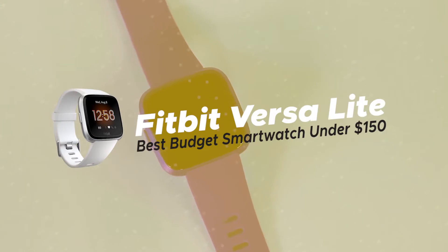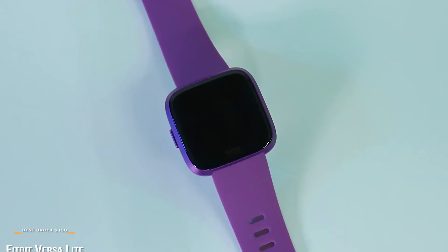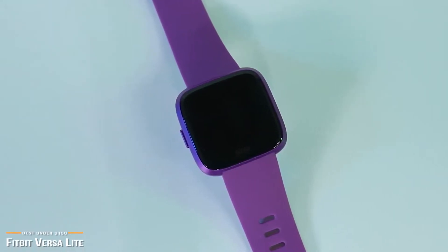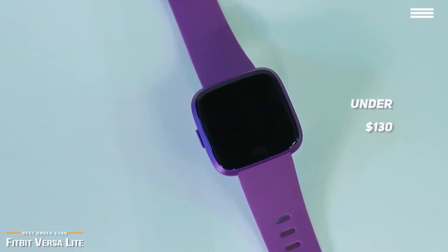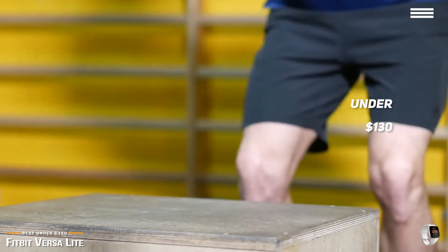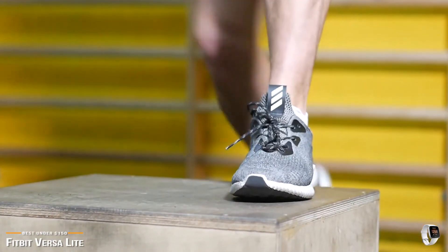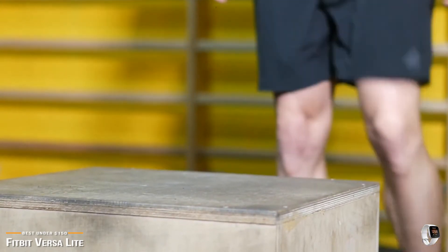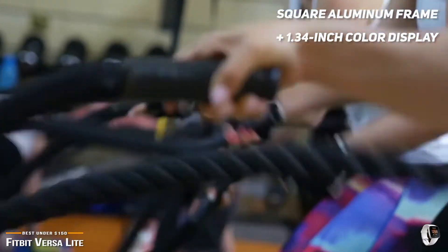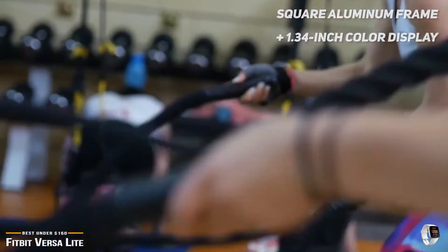Now we'll be taking a look at the Fitbit Versa Lite, our choice for best budget smartwatch under $150. If you're a fan of Fitbit and looking to stretch your dollar, then for under $130 you can pick up Fitbit's Versa Lite. You get Fitbit quality minus a few features at a more budget-friendly price point. If not for the new Blueberry and Mulberry colors, it's nearly impossible to tell the Fitbit Versa Lite apart from the more expensive Fitbit Versa. They both have the same square aluminum frame and both sport a 1.34-inch color display, and any of the original Versa bands work just fine with the Versa Lite.